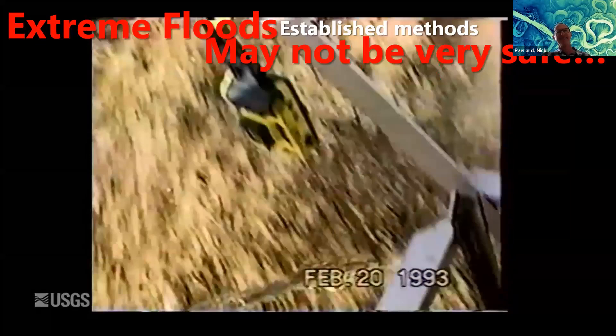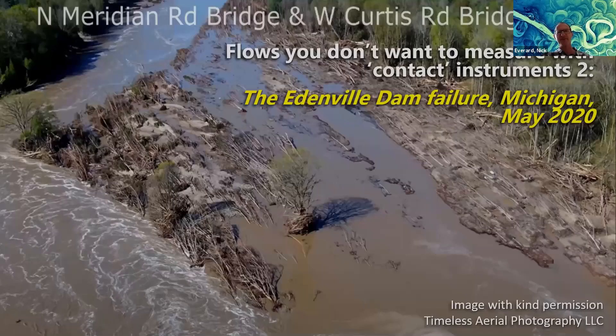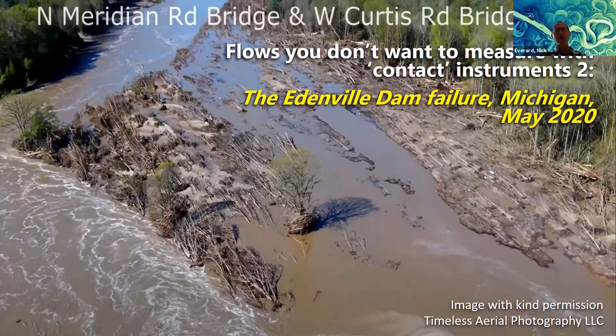Scary stuff. The point is you don't want to be going out there measuring that; you don't want to put yourself or instrumentation into contact with that kind of flood flow — it's pretty terrifying, life-threatening stuff. Those guys were probably lucky to get away with their lives. We're interested in measuring extreme flows from whatever source. The dam failure in the US in May of this year — a relatively small dam — caused evident destruction. To measure these kinds of things, we need new, non-contact methods.